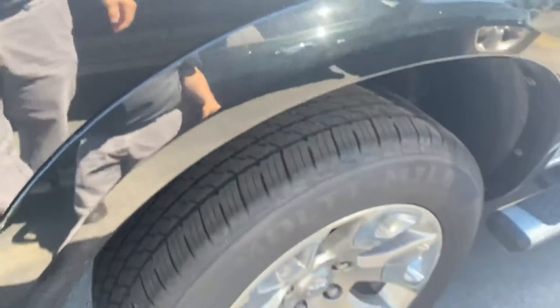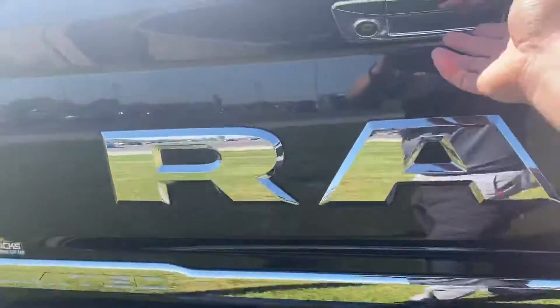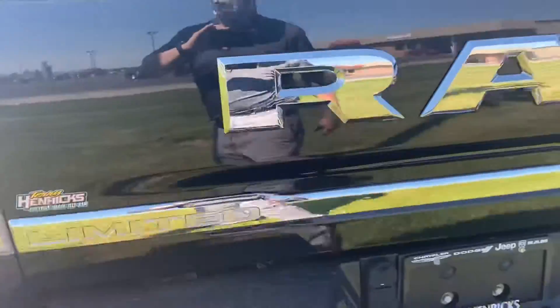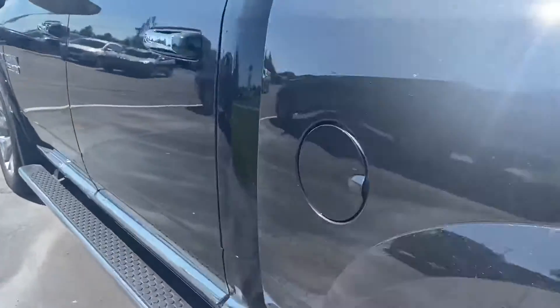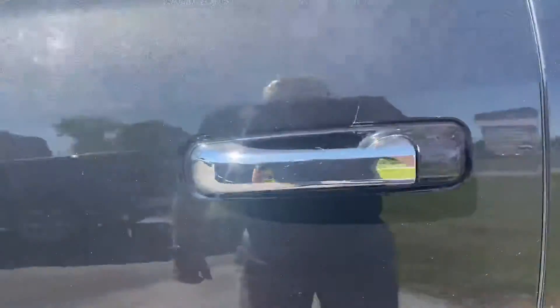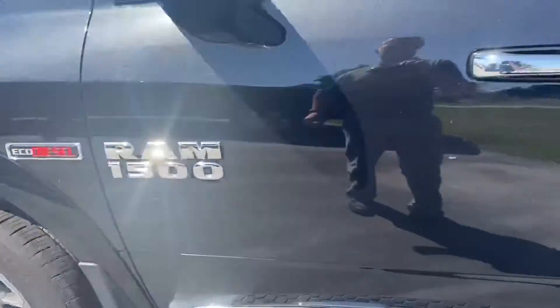Very clean truck — no dents, dings, or scratches. This was a local trade, very well-maintained, super nice truck.